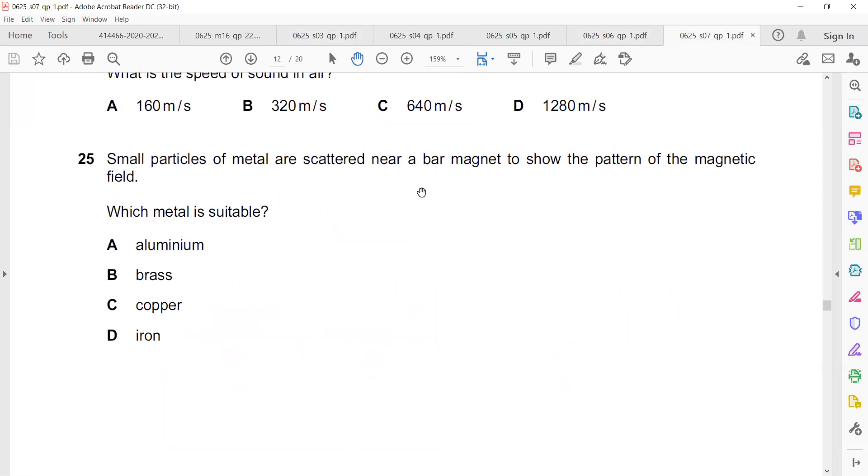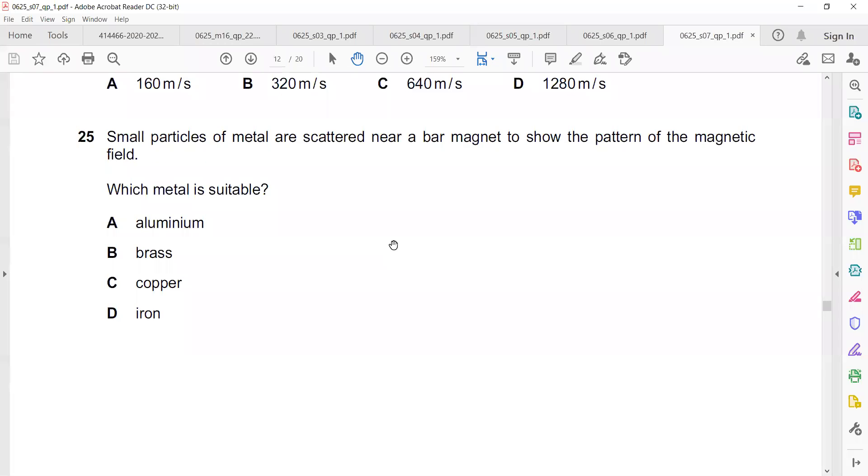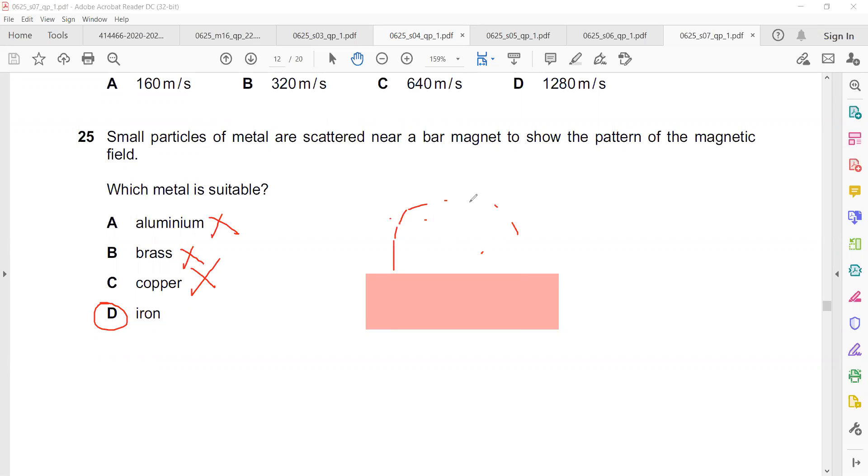Small particles of metal are scattered near a bar magnet to show the pattern of the magnetic field — which metal is suitable? We need a magnetic material. Aluminium and brass are non-magnetic materials and cannot behave like a magnet, so they cannot show the field pattern. Iron fillings placed near a magnet will align and show the pattern of the magnetic field — iron is the correct answer.